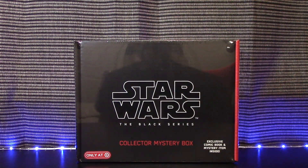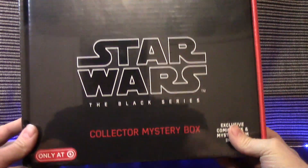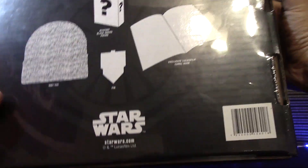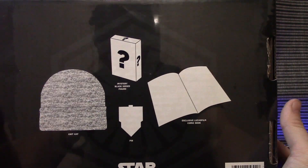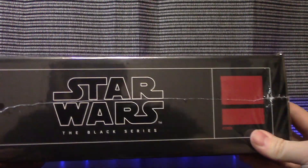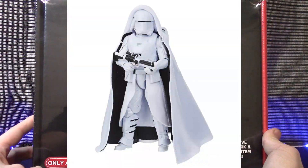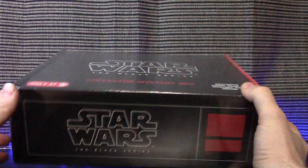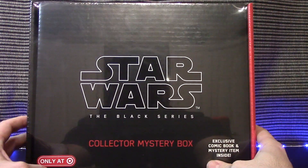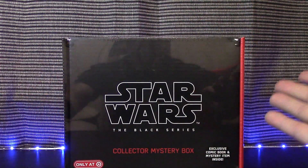There you have it — those are all the figures I picked up for Triple Force Friday. There's also the Star Wars Black Series collector mystery box from Target — it has a comic book, a beanie, and a pin. Fair warning, this is kind of a spoiler: the mystery figure in this box is the First Order Snow Trooper with a cape — an elite First Order Snow Trooper. I think it's around 32 to 40 dollars at Target. They had quite a few left so I snagged one. That's my whole collection from this pickup.